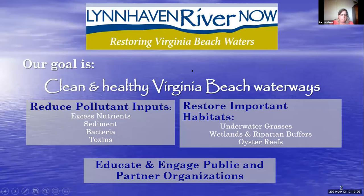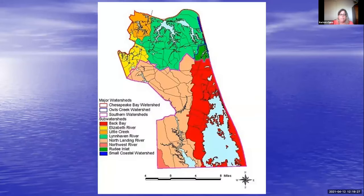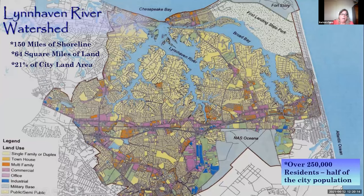Lynnhaven River Now is a small nonprofit operating exclusively within the City of Virginia Beach. Our goal is clean and healthy Virginia Beach waterways throughout the city. Virginia Beach is a very large city with three major watersheds: the Chesapeake Bay, the Atlantic Ocean, and the Albemarle-Pamlico Sound. Our Sustainable Yards program is limited to the Lynnhaven River watershed, which includes the western branch, eastern branch, Broad Bay, and Linkhorn Bay — all draining into the Chesapeake Bay.